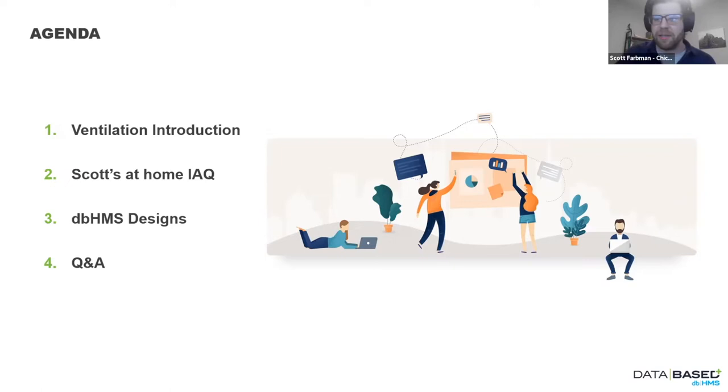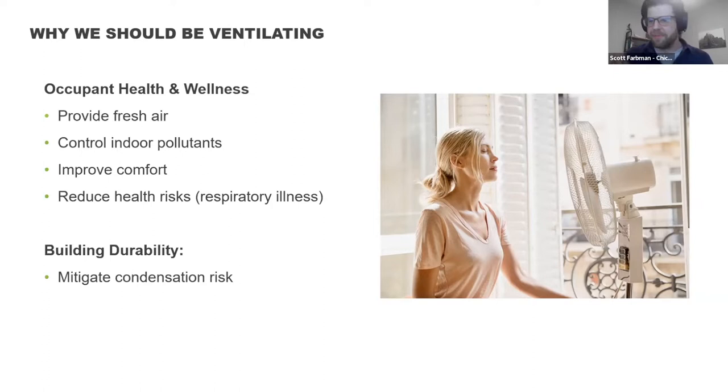Why do we need to be ventilating? The stat that gets thrown around is that 90% of our time is indoors, so most of the things we're exposed to come from our indoor environments. This is even more relevant now — many of us have been working from home since early 2020. Having fresh air available and being able to control indoor pollutants is really critical. And on the building durability side, the more airflow moving through your house, the better you can mitigate against condensation risk and material durability issues.